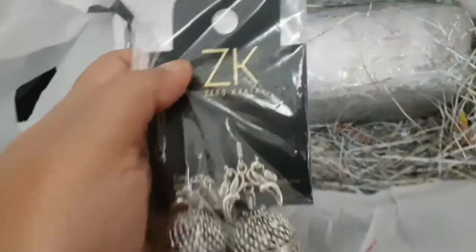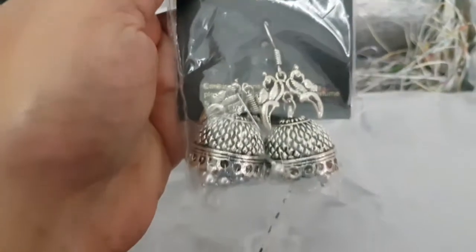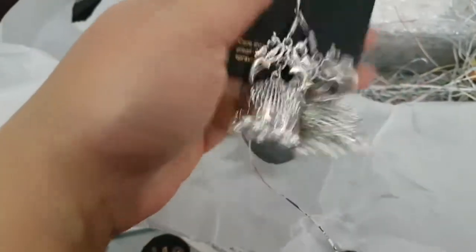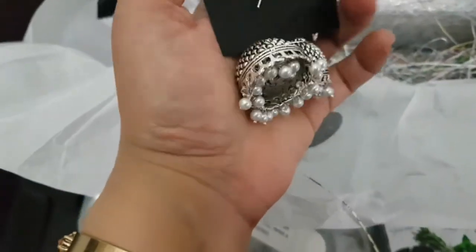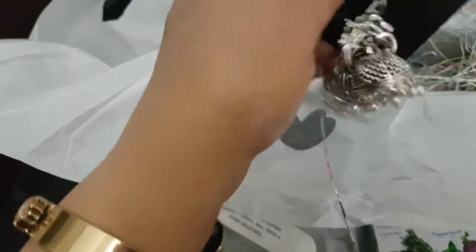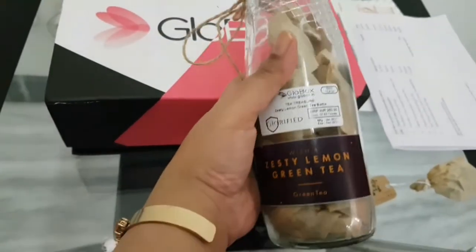This product is a beautiful pair of earrings from Zero Kata, and these earrings cost rupees 449. They look like this and they make a tinkling noise too — so great! I really love them; these will be my first ever chunky earrings.